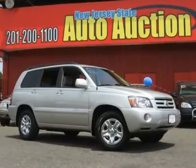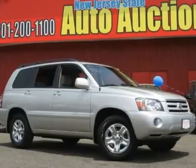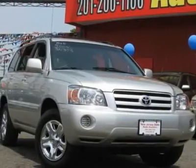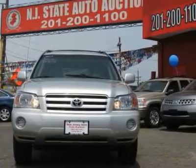This 2004 Toyota Highlander four-door SUV features a 2.4L L4 DOHC 16-valve 4-cylinder gasoline engine. It is equipped with a 4-speed automatic transmission. The vehicle is Millennium Silver Metallic with an Ash cloth interior.